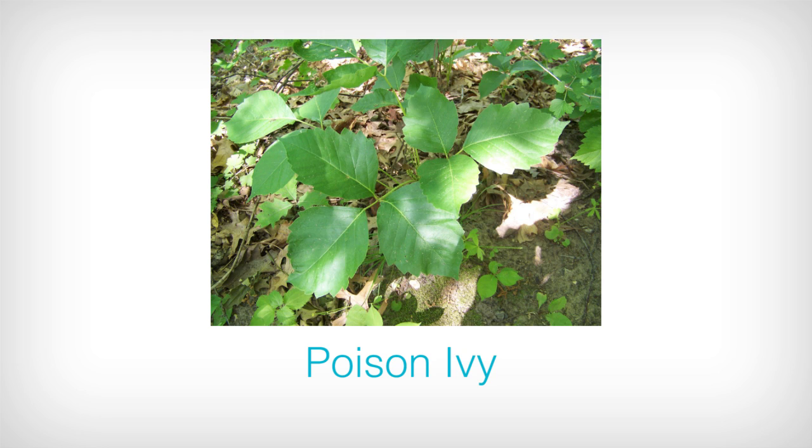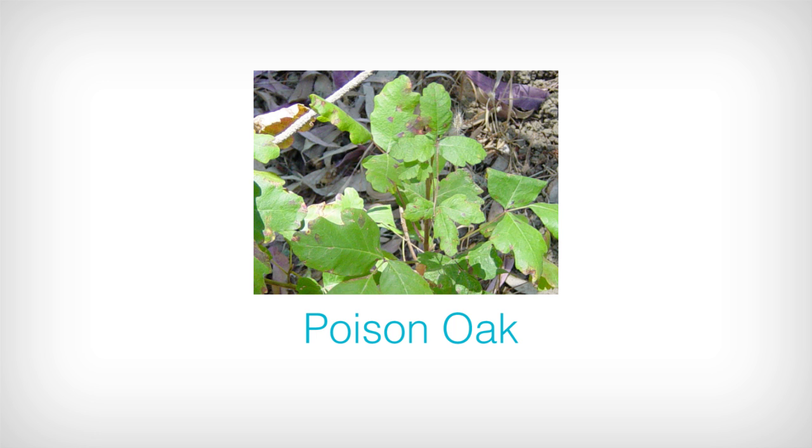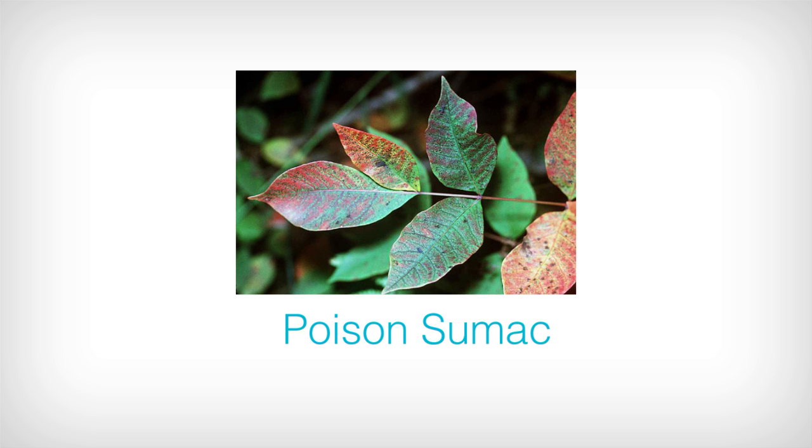Poison ivy is the most common and generally has leaves of three, but it can even have other denominations of leaves, including five, seven, or nine leaves. Poison oak and poison sumac are generally found in North Carolina and the West Coast, but they can be anywhere.